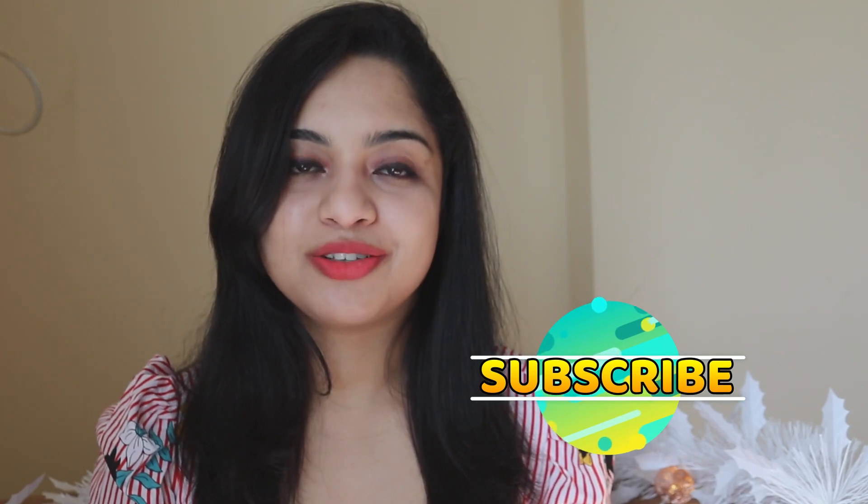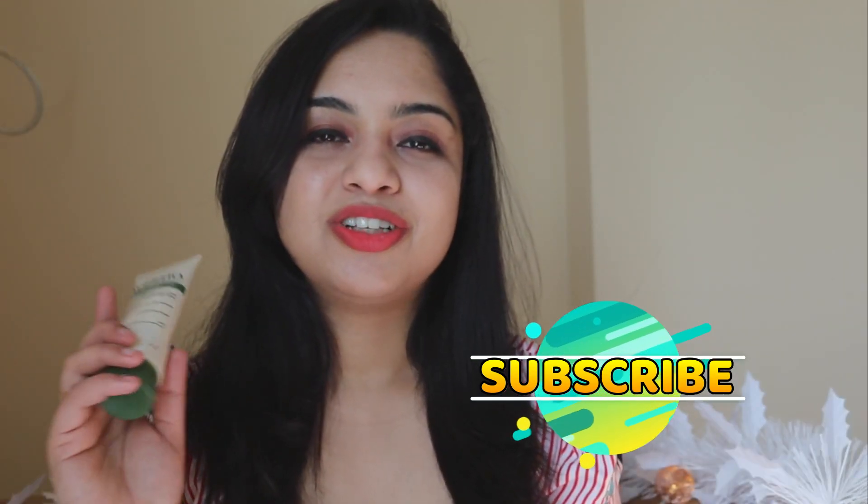So without further delay, let's start the video. The link to all the products is in the description box, so do not forget to check that out, and also do not forget to subscribe to my channel.